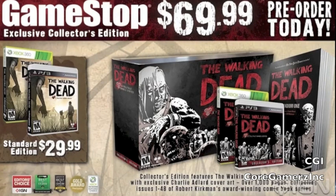This is a pre-order only item, so if you want The Walking Dead: The Game from Telltale Games, you have to go to GameStop and pre-order this. But for now, peace out.